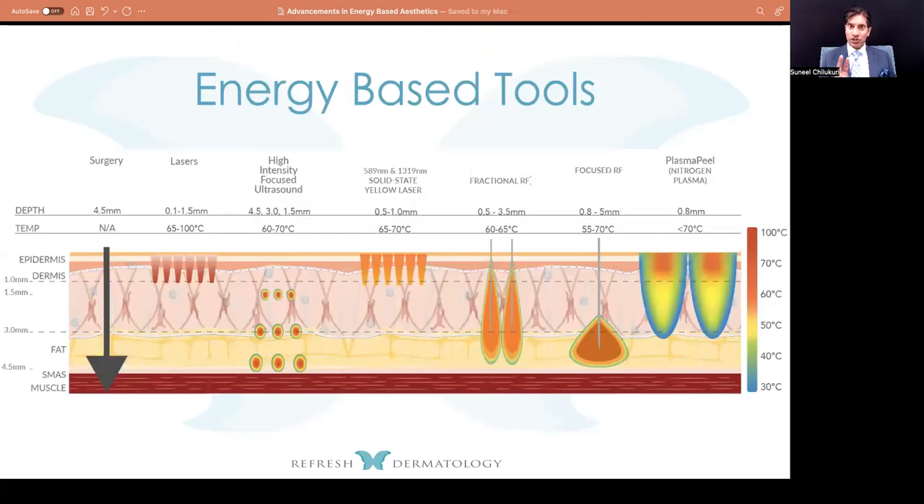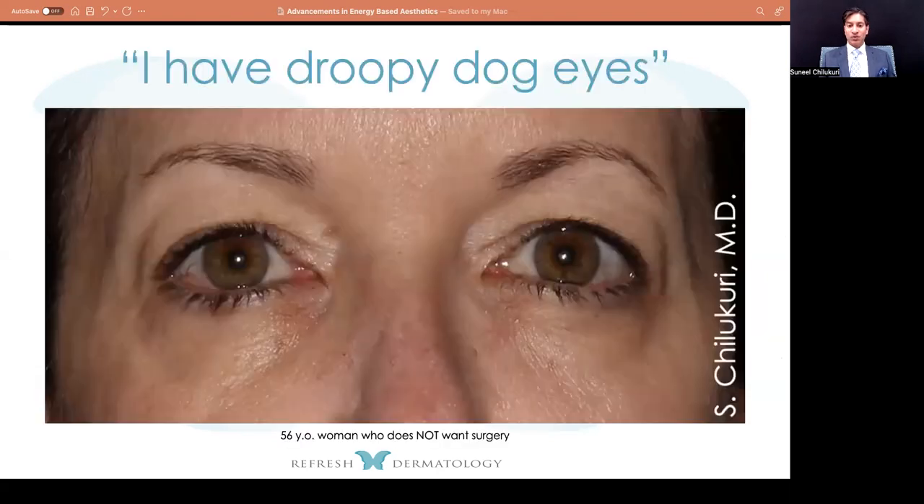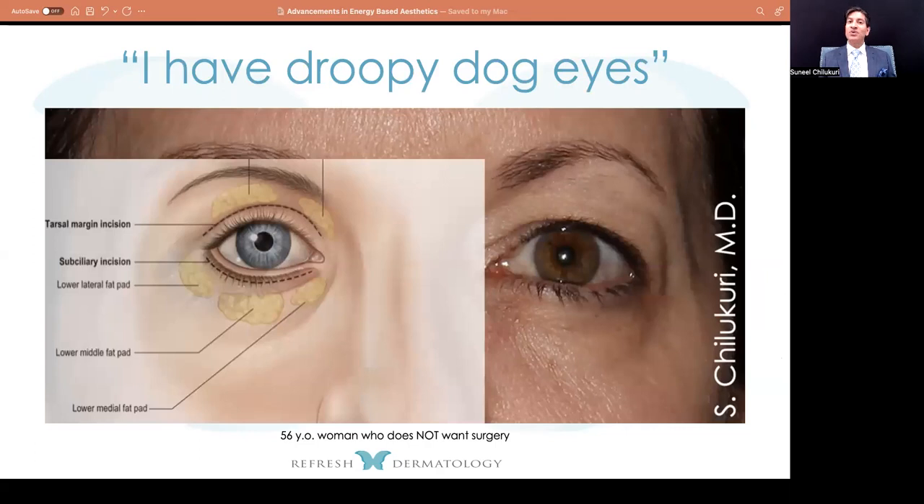Going back to this diagram, I want to show two different types of variations that we have more recently. One is focused radiofrequency — introducing a single one to three needles inside the skin at one insertion point, allowing almost like a heat gun — very hyper-focused, like a smart bomb versus an atomic bomb. Here's an example of a 56-year-old woman whose chief complaint is droopy dog eyes. On physical examination, she actually has fat pad herniation — on one side she had two herniated fat pads, and on the other side she has three.